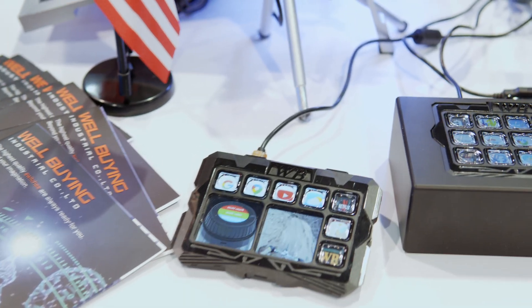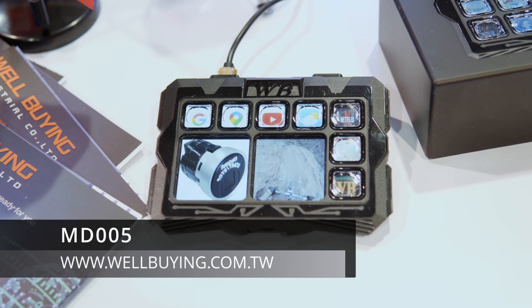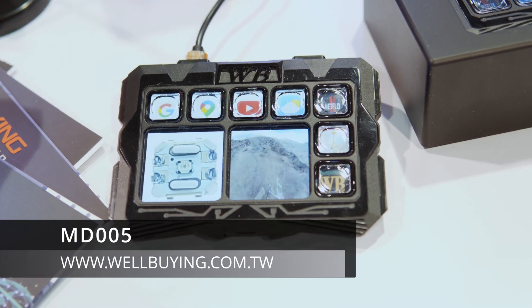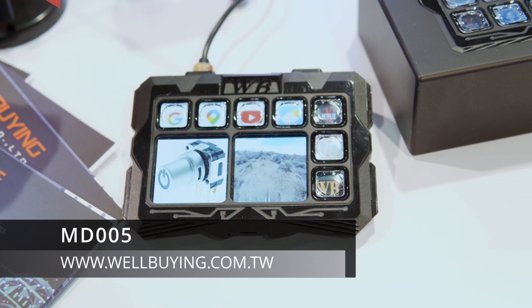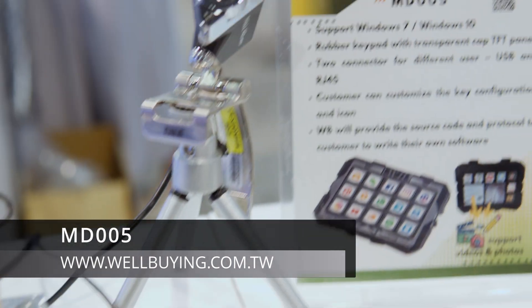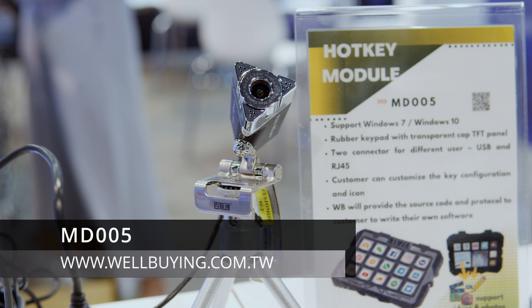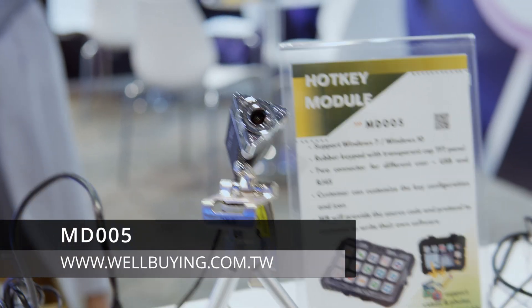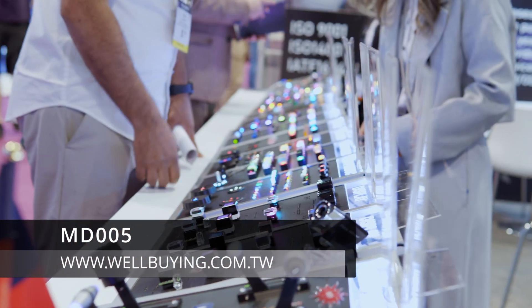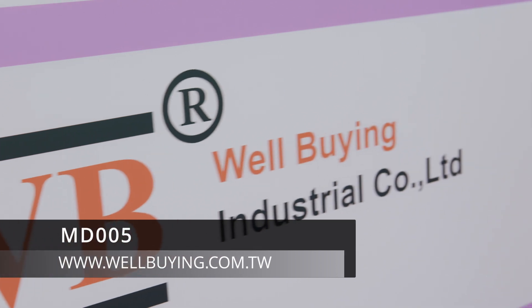For you streamers out there, check this out. It's their own version of a Steam Deck that's programmable to anything. It's only out for Windows right now but they're coming to Mac soon. This is their MD-005 - programmable and customizable buttons.